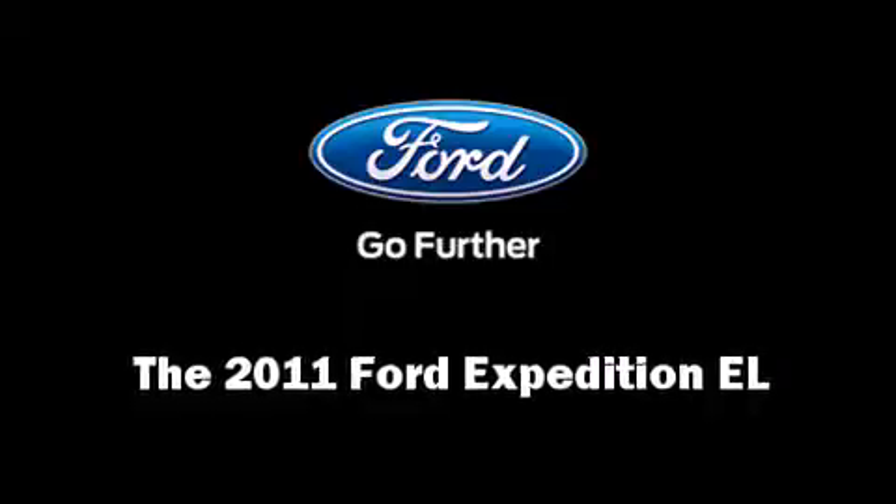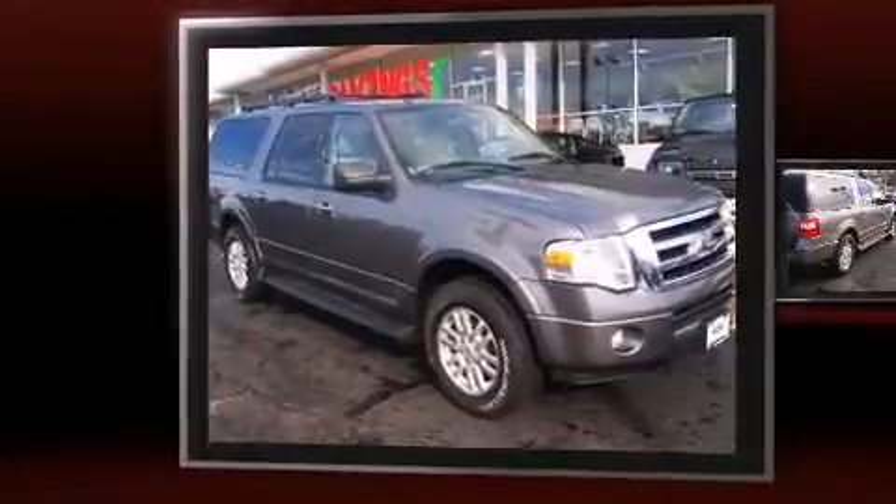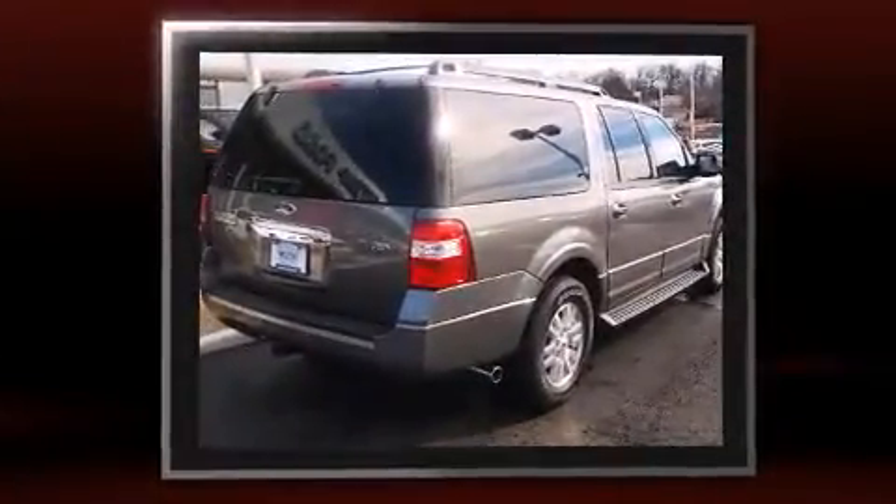Here's a great deal on a 2011 Ford Expedition EL. With fewer than 45,000 miles on the odometer, this four-door sport utility vehicle prioritizes comfort, safety, and convenience.